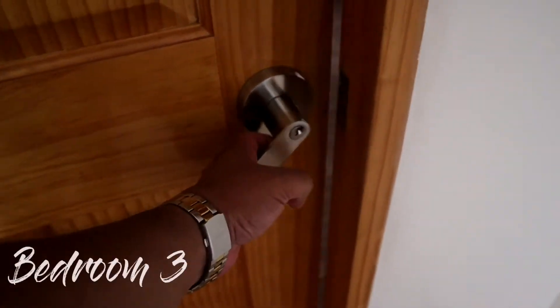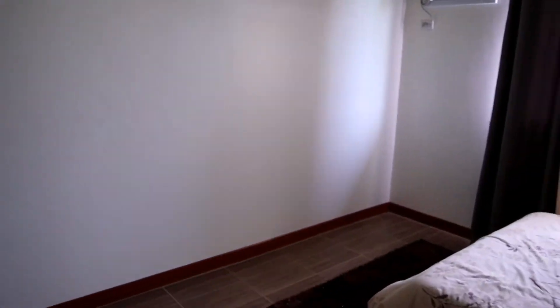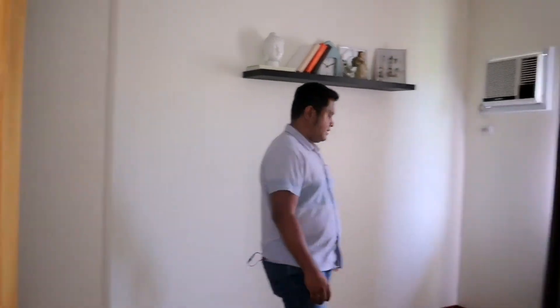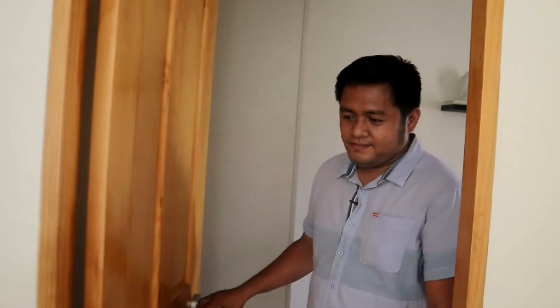So let's proceed sa bedroom 3. This is bedroom 3 — mas malaki lang konti yung bedroom 3 natin compared sa bedroom 1 and bedroom 2. Hindi pa ito kasali, kayo na magpalagay ng cabinet. Maganda din ang view — harap ng may unit na ganito mga boss.